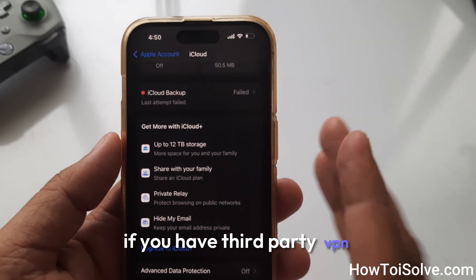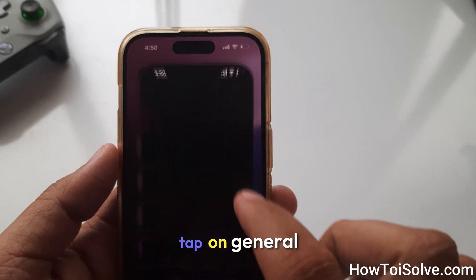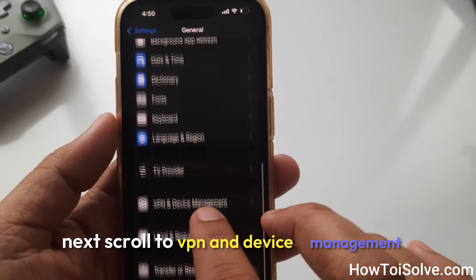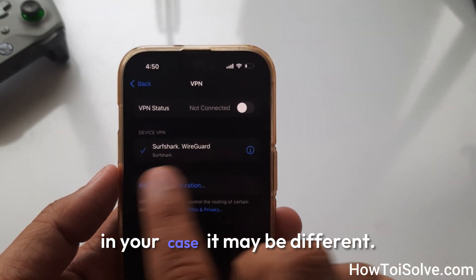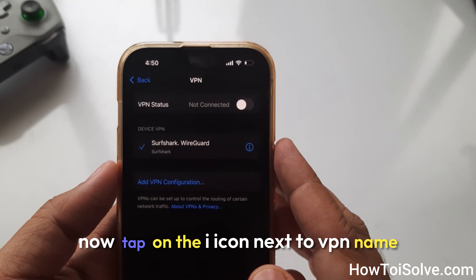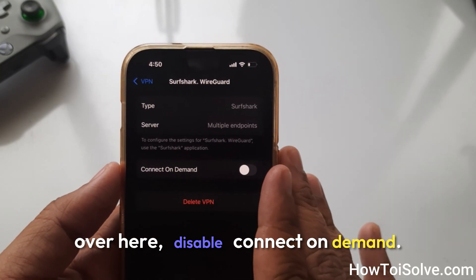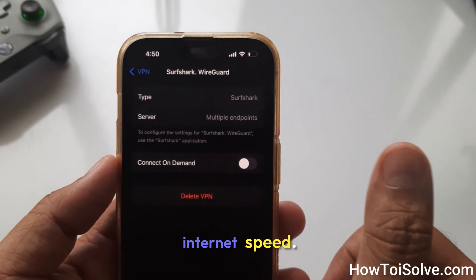If you have a third-party VPN installed, please turn it off. Go to the Settings app, tap on General, then scroll to VPN and Device Management, and click on VPN. Here I have Surfshark — in your case it may be different. Tap on the eye icon next to the VPN name, then disable Connect On Demand. This may help to boost your iPhone's internet speed.